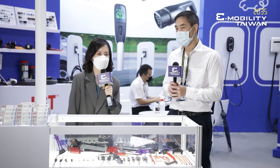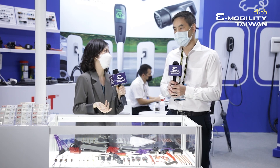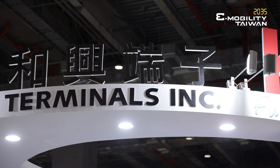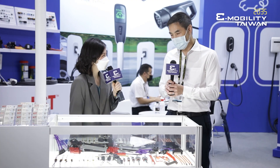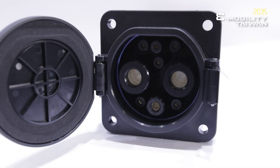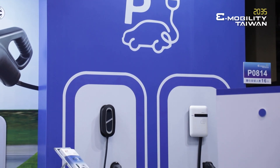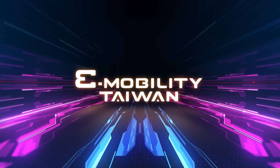We can say that KST really provides connectors that cover all kinds of requirements from the market. If you want to find the best connector, KST will be your best partner. Come to the 2035 e-Mobility Taiwan show, come to the KST booth and you will find your solutions here. Thank you very much Jason. Connect to us, connect with the future.